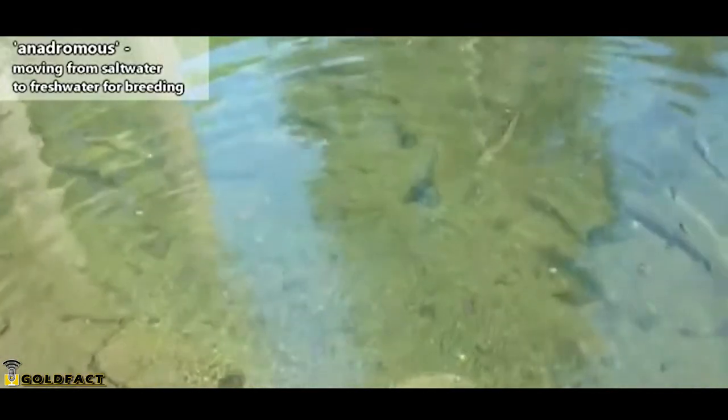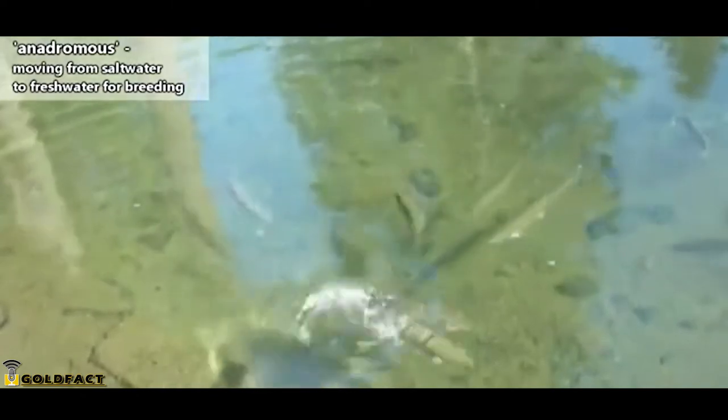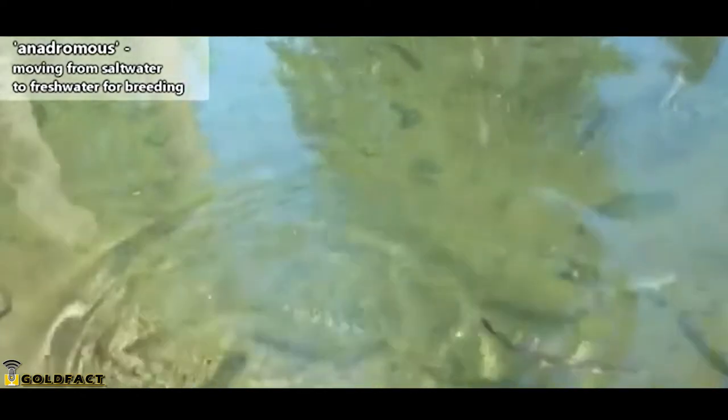Some sturgeons swim in marine waters, typically sticking to coasts and saltwater estuaries, but many also live in freshwater lakes, streams, and rivers. Sturgeons are anadromous, meaning they live in brackish and saltwater areas for their adult lives, but travel to freshwater to spawn, not unlike the well-documented salmon migrations that occur each year in North America.